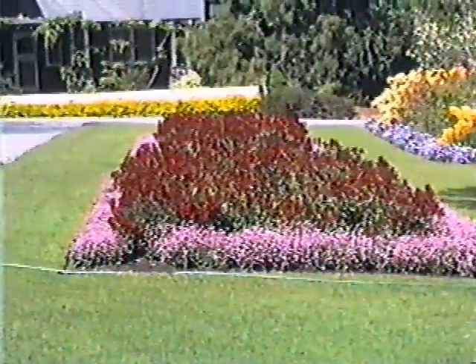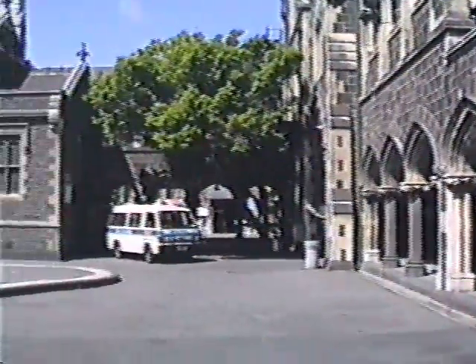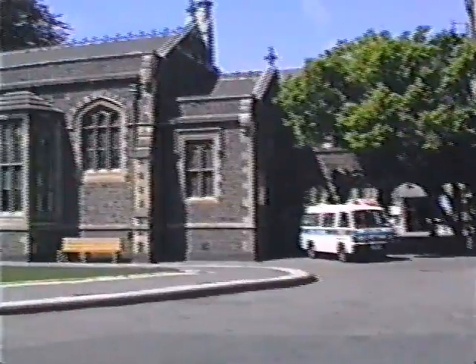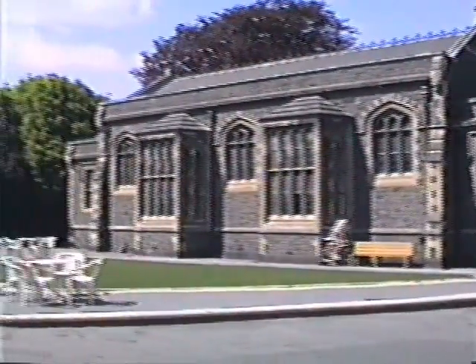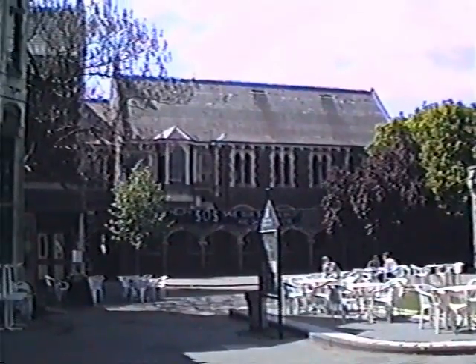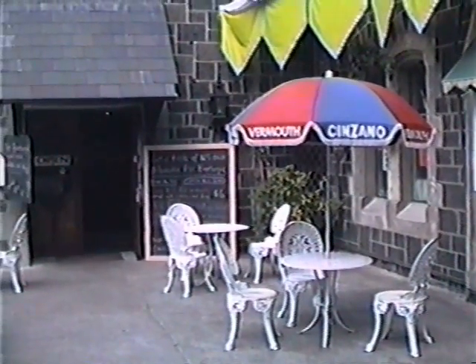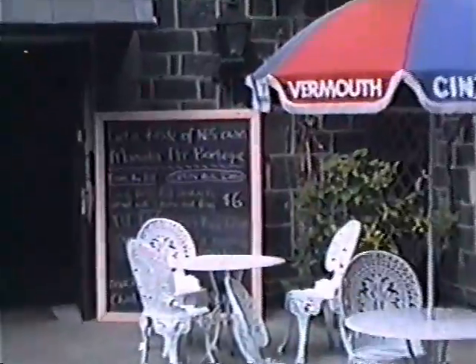They look like alstroemeria a little bit, but I don't know. Color. Center courtyard and its buildings. Little outdoor restaurant in this center.